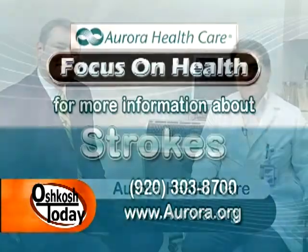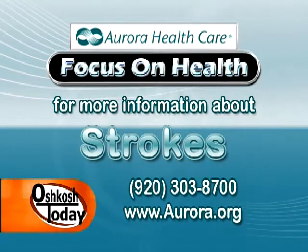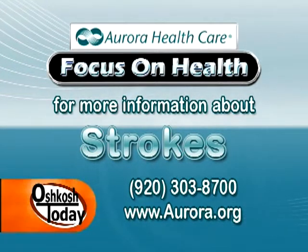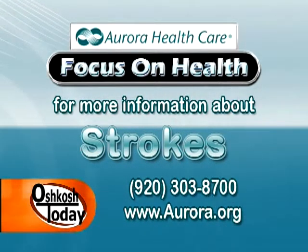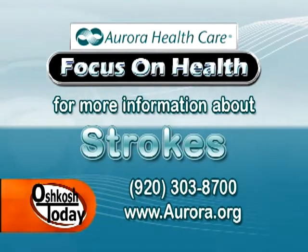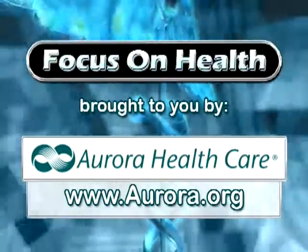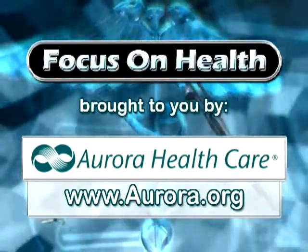Dr. Diaz, we appreciate you taking time today on Focus on Health. Thank you so much. If you'd like to know more about strokes or to schedule an appointment with Dr. Diaz, talk to your primary care doctor, or you can call Dr. Diaz at his office at Aurora Health Center in Oshkosh at 920-303-8700. I'm Ted Stefaniak. Thanks for joining us — we'll see you next time on Focus on Health. This Focus on Health segment has been brought to you by Aurora Health Care.